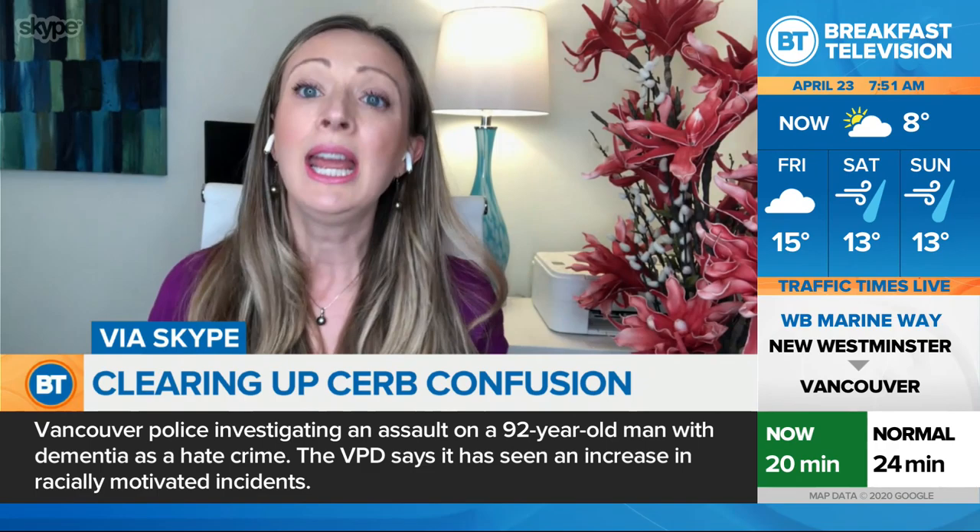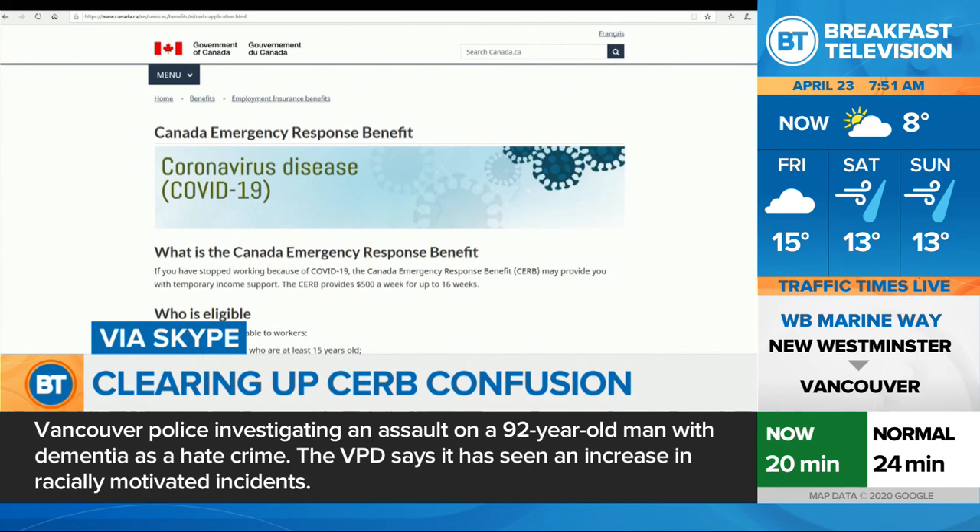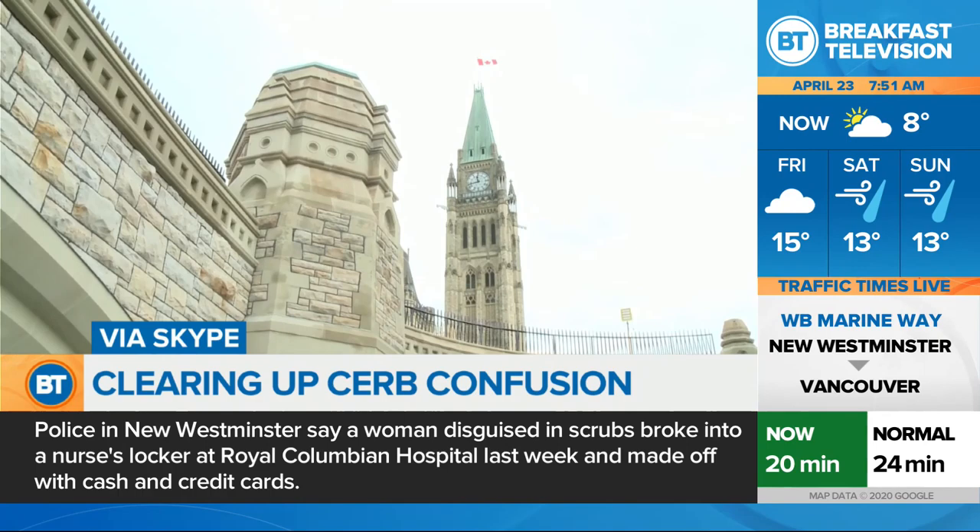And if you were working part-time, you definitely should apply for CERB. So you have a variety of options now. You have the CERB benefit and then you have the Canada Emergency Student Benefit. Very good news for students.